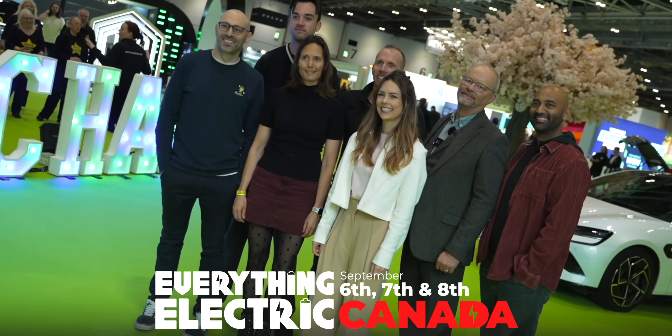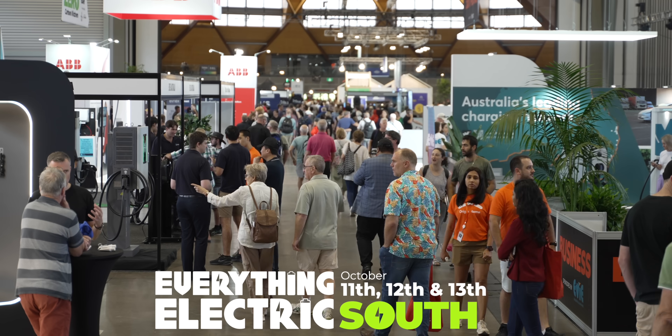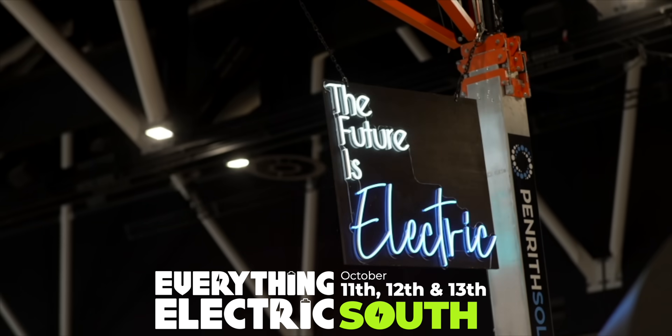Love everything electric? Join us live in Canada this September, the South in October, and Australia and London in 2025.